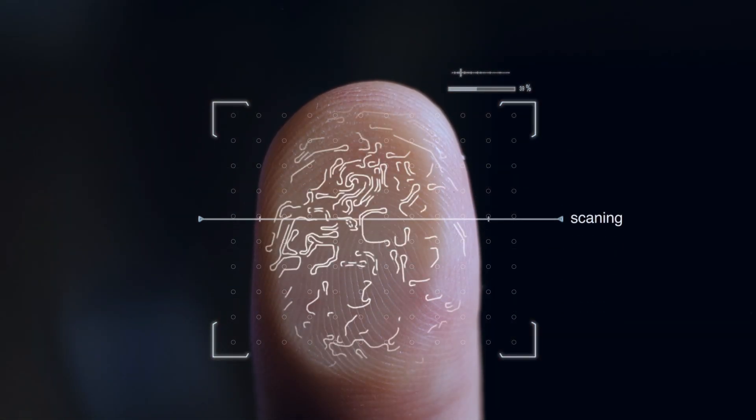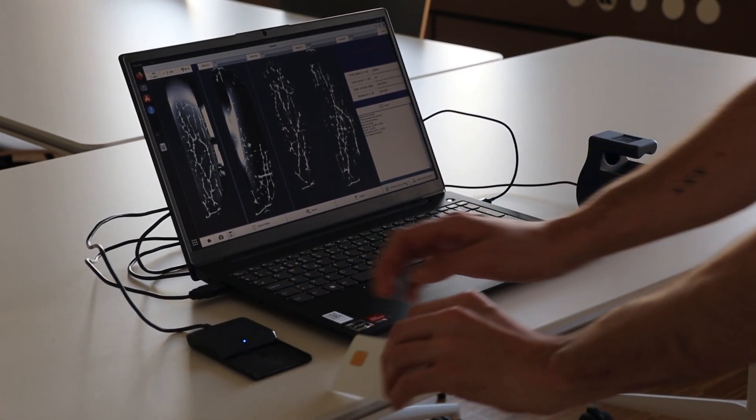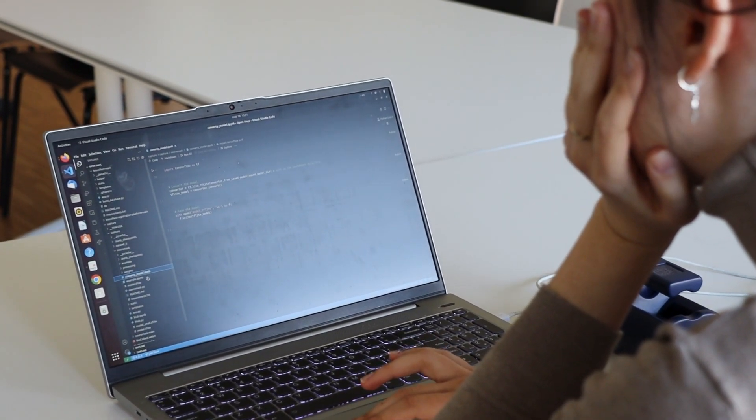On va récupérer ce réseau vasculaire et ensuite le mettre sur une carte à puce comme celle-ci au moment de l'enrôlement des personnes. Quand les personnes voudront se faire reconnaître, elles devront mettre à nouveau leurs doigts et utiliser leur carte pour montrer que leur doigt correspond à ce qu'il y a sur la carte. La particularité de cette technique biométrique c'est qu'elle est plus sûre que les empreintes digitales — en fait on laisse ses empreintes digitales un peu partout, donc c'est très facile de voler une empreinte digitale de quelqu'un.